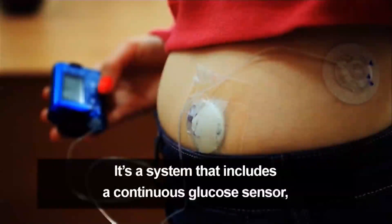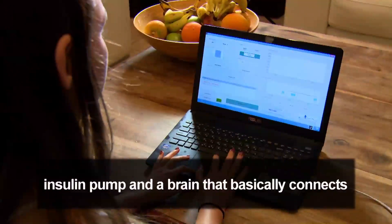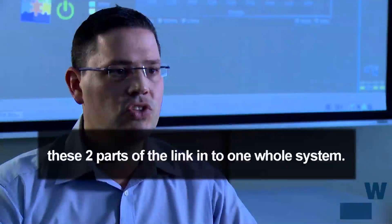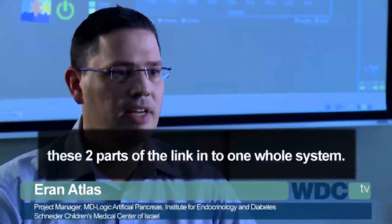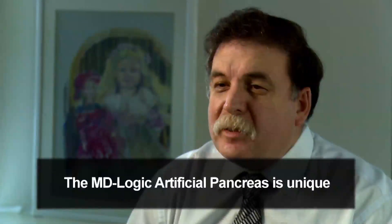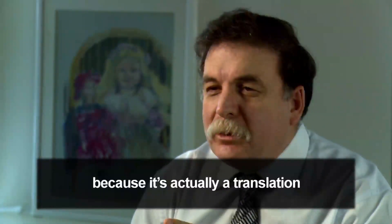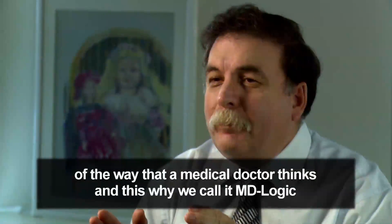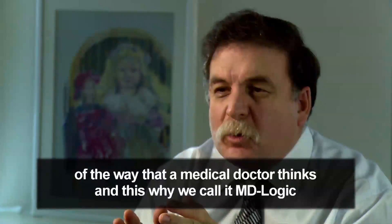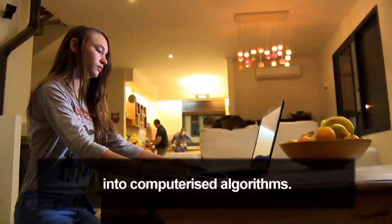It is a system that includes a continuous glucose sensor, an insulin pump, and a brain that basically connects these two parts into one whole system. The MD-Logic artificial pancreas is unique because it's actually a translation of the way that a medical doctor thinks — and this is why we call it the MD-Logic — into computerized algorithms.